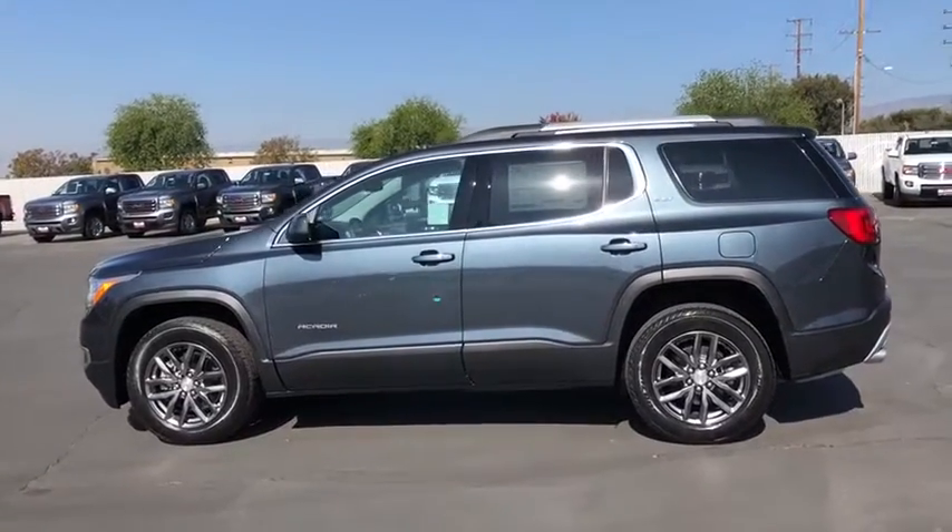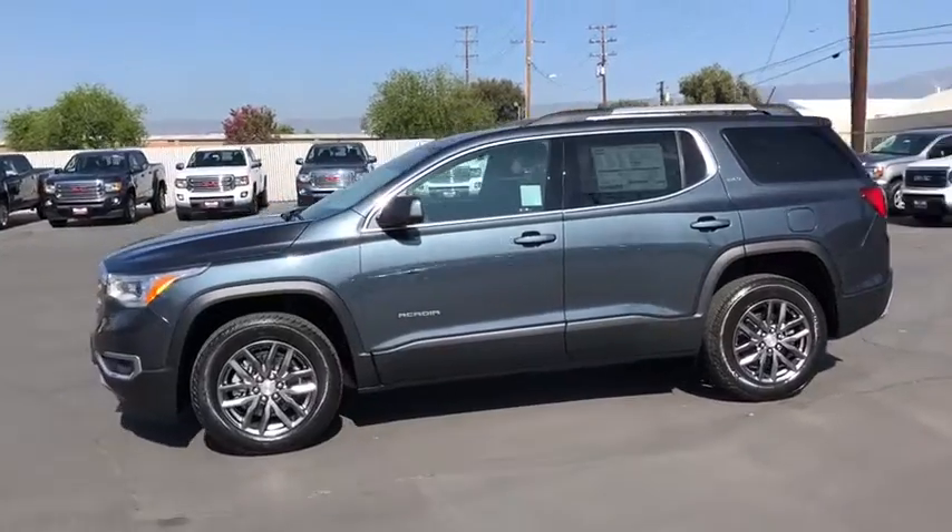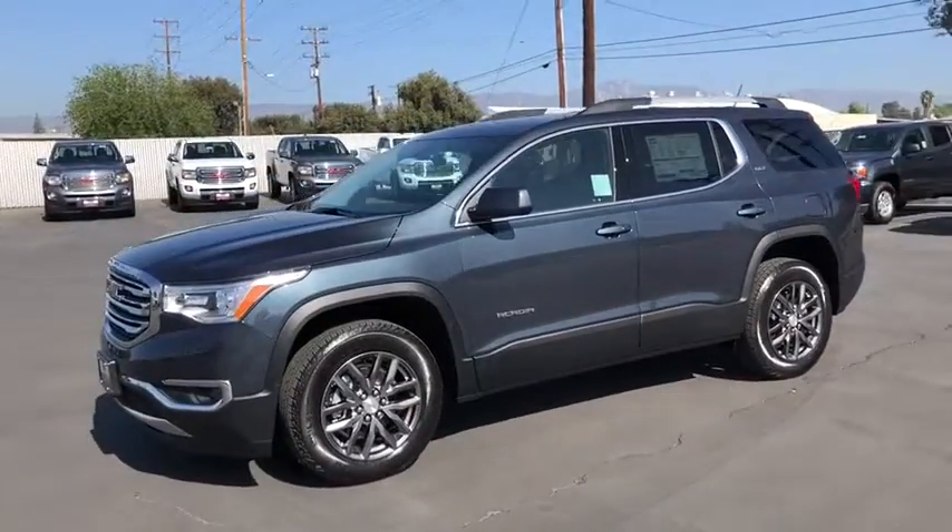Leather-wrapped steering wheel, Bluetooth, adjustable steering wheel, cruise control, four-wheel disc brakes, keyless start, aluminum wheels, floor mats.